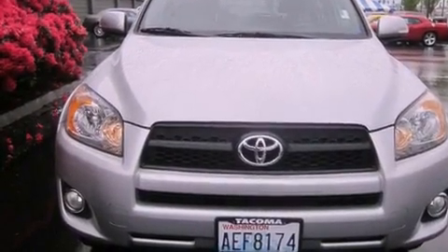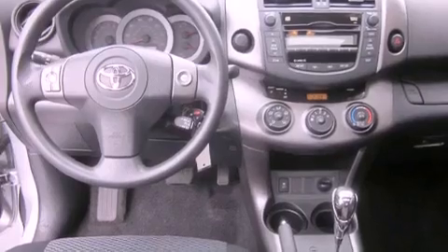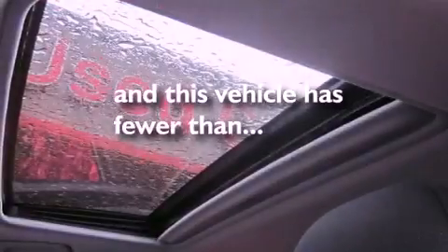The following features are also included: air conditioning, a folding second row, cruise control, a CD player, a security system, fog lamps, a full-size spare tire, an anti-lock braking system, steering wheel mounted controls, and this vehicle has fewer than 28,000 miles on the odometer.